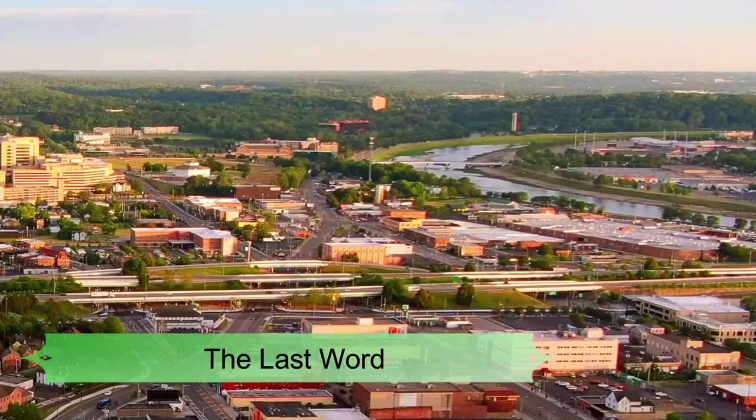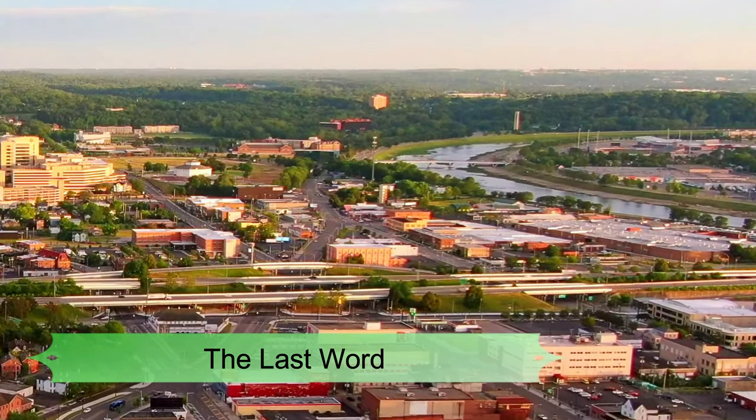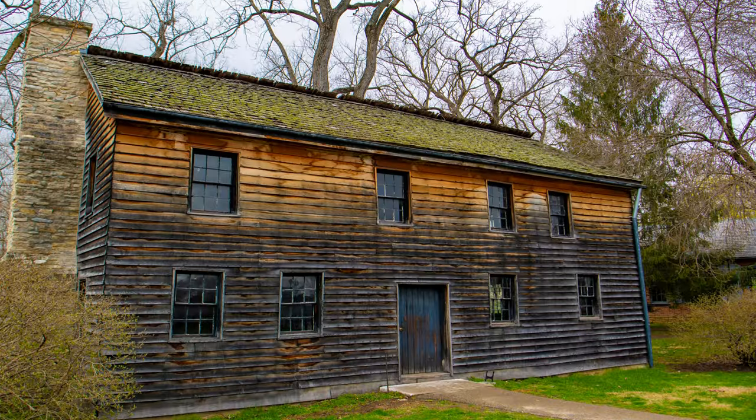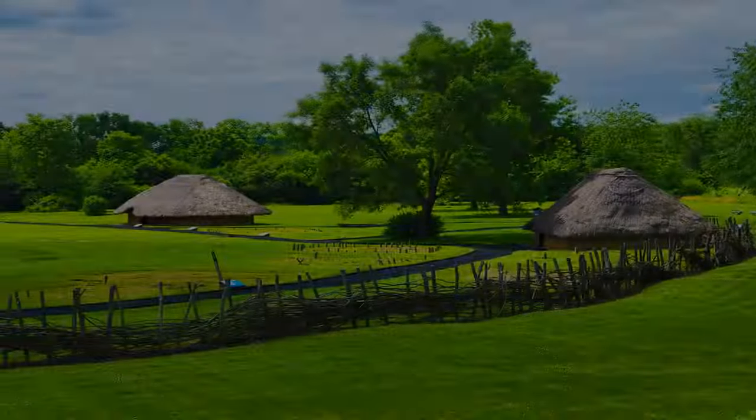So that was the best list of things to do in Dayton, Ohio. Hope you liked it and appreciate it — people who come to this city are amazed by all of the awesome things there are to do and see.